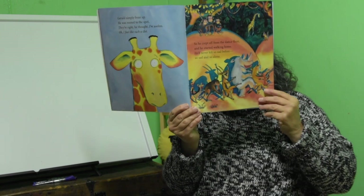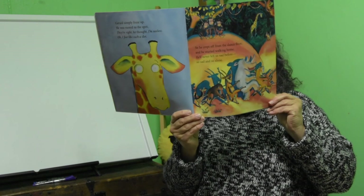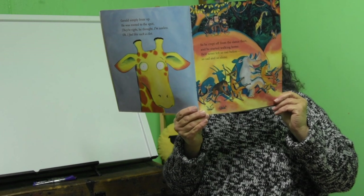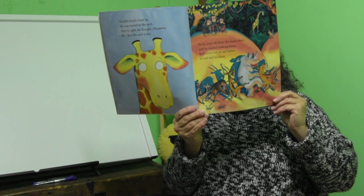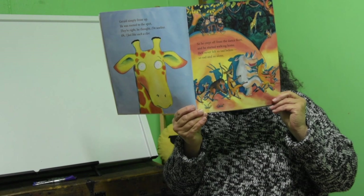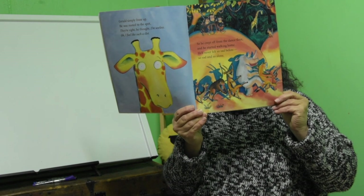Gerald simply froze up. He was hurt right to the spine. 'They're right,' he thought, 'I'm useless. Oh, I feel like such a clot.' So he crept off from the dance floor and he started walking home. He'd never felt so sad before — so sad, and so alone.